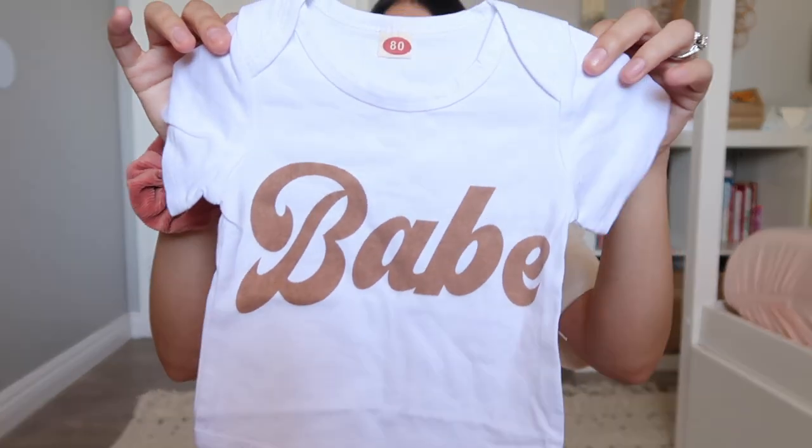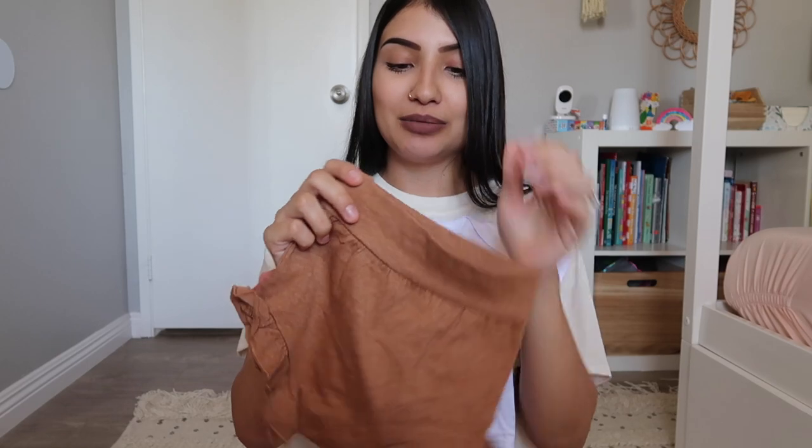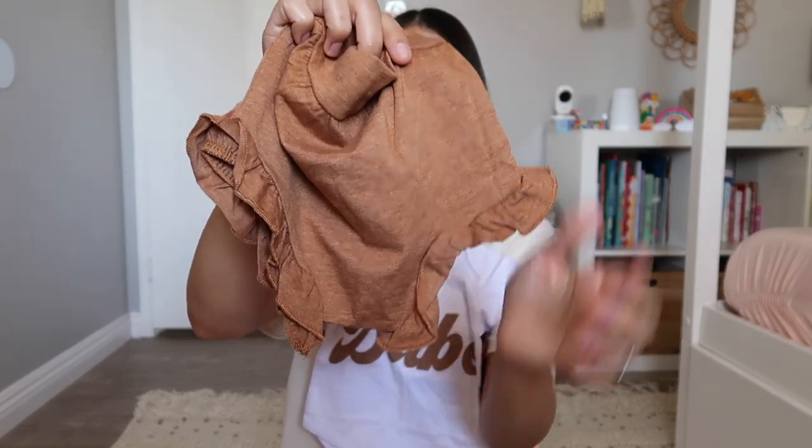The next outfits are a little dressier since it's heating up and we're going into spring and summer. This first one is a white bodysuit with the word 'babe' written on it, and it comes with bloomers. The bloomers are so easy to get on and off - no buttons, no zippers - and they have a ruffle detail along the leg holes. The outfit also came with a bow you have to tie yourself, though I personally don't find those very practical.